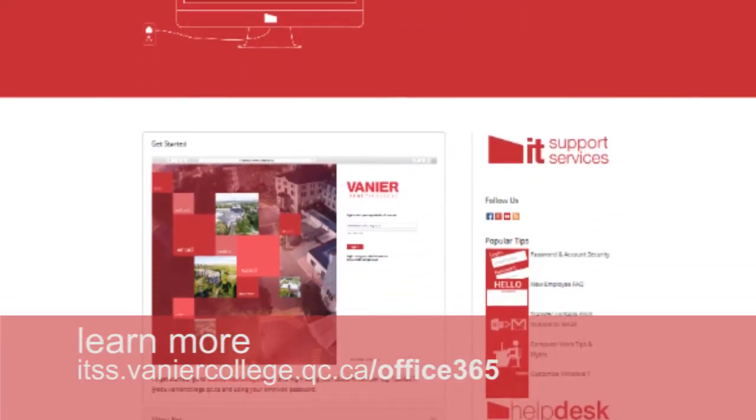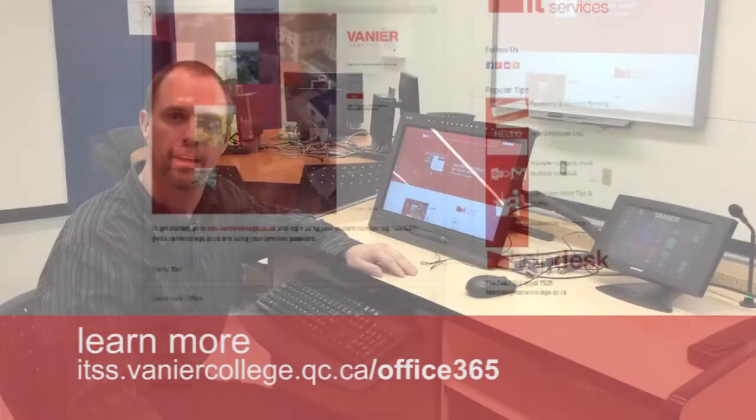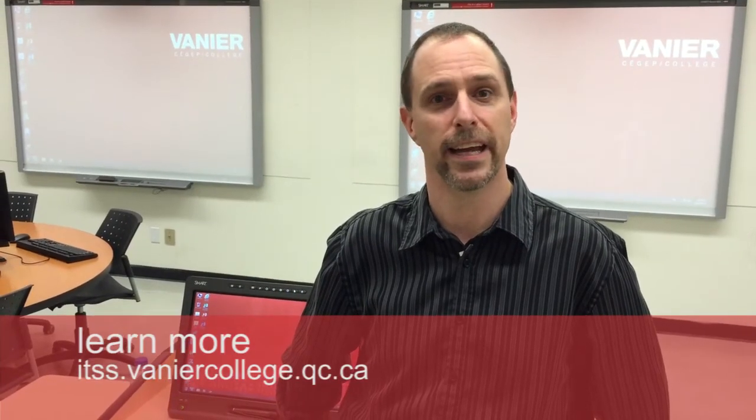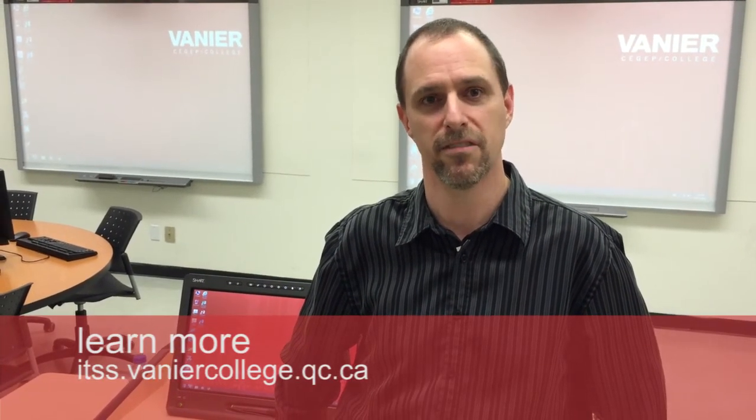To learn more about Office 365 for students, please visit our website at itss.vaniercollege.qc.ca/Office365. Please keep an eye on our projects page. Thank you for watching Enhanced Technology here on VTV.